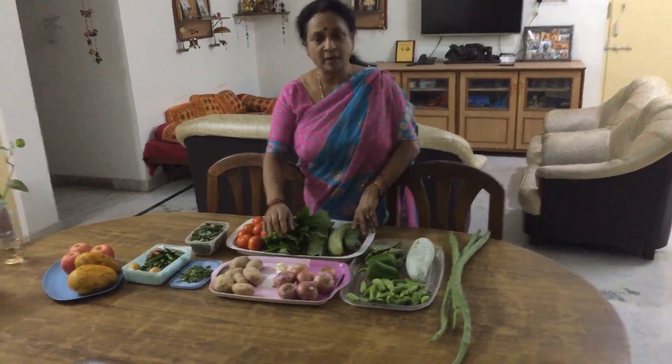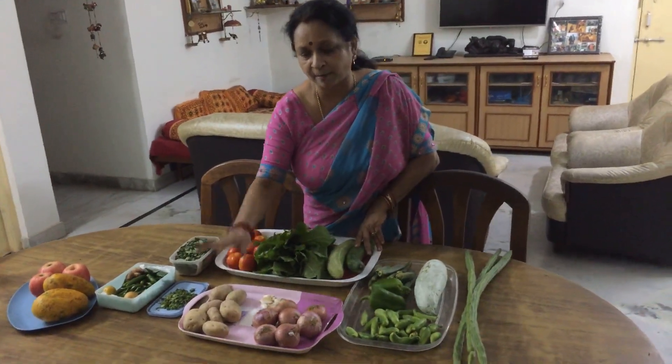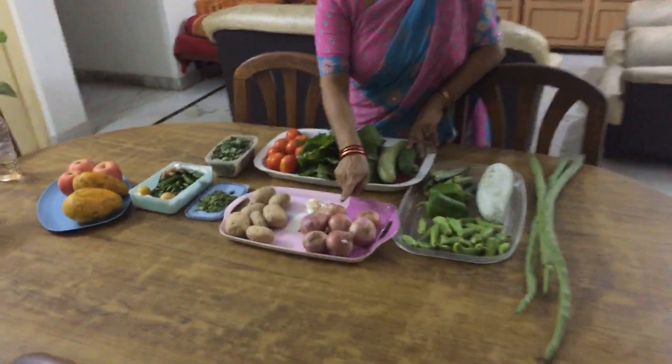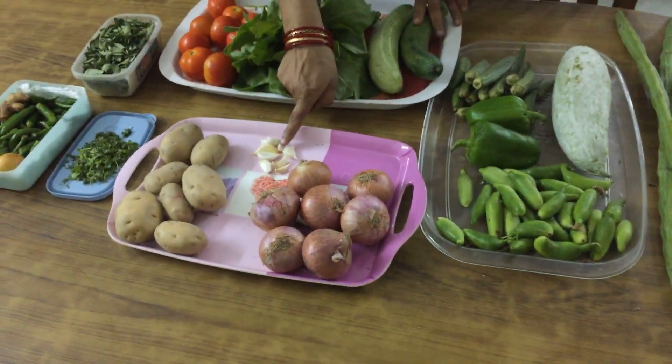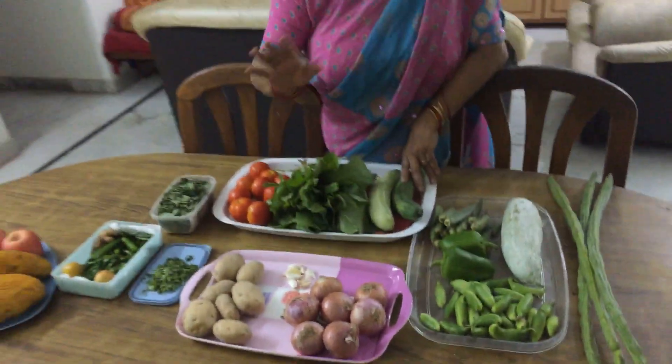How you plan is: what I generally do, I always see that I have a stock of these things — I compulsory buy every time. That is potatoes, onions, garlic. These dry vegetables should always be there with you.